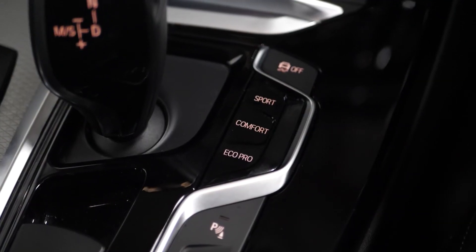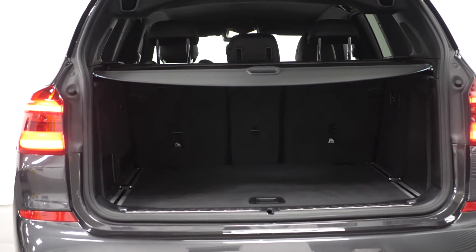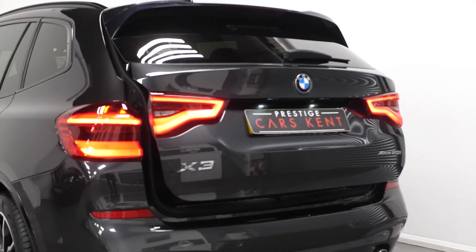You have your drive performance control located here in the centre console. Moving into the rear of the vehicle you will be able to find your split fold rear seats, and you also have a power operated tailgate.